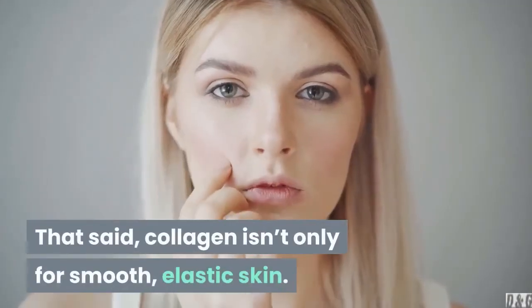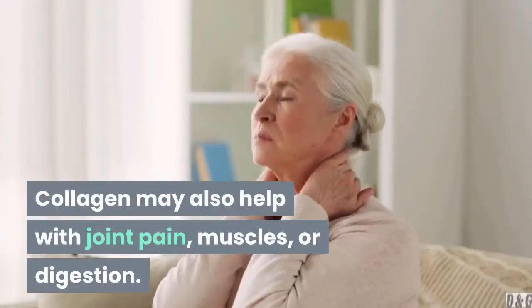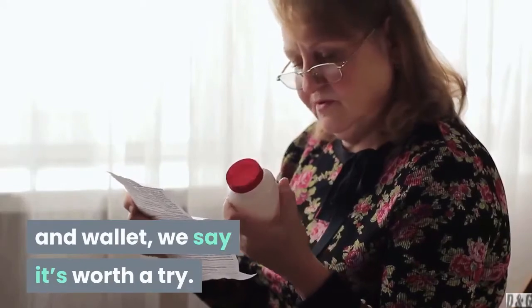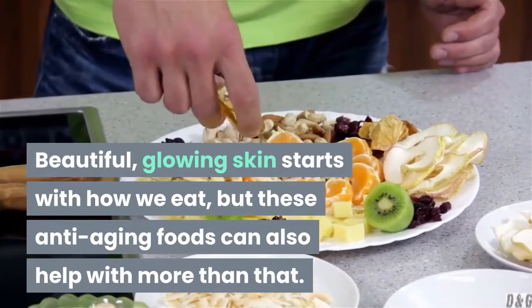That said, collagen isn't only for smooth, elastic skin. Collagen may also help with joint pain, muscles, or digestion. So, if collagen supplements sound more accessible to your routine and wallet, we say it's worth a try. Beautiful, glowing skin starts with how we eat, but these anti-aging foods can also help with more than that.